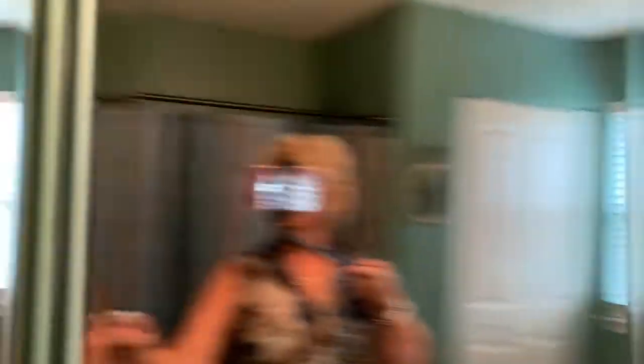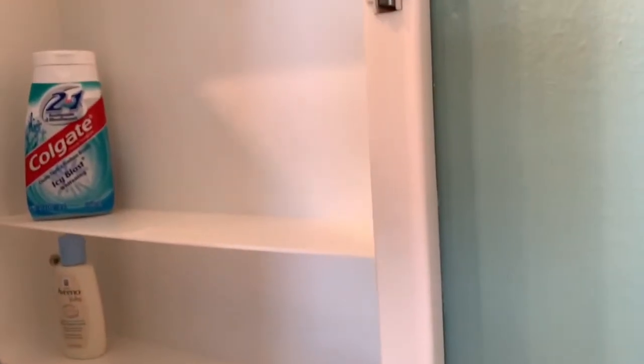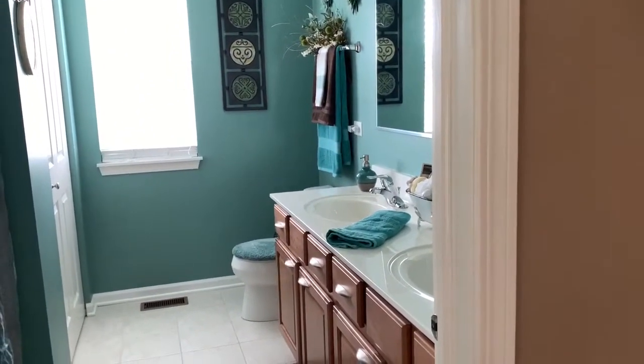The medicine cabinet here doesn't have much in it because I want guests to be able to use their own products if they prefer. I think we've covered most of the bases on making sure that you have a place for your guests that feels comfortable.